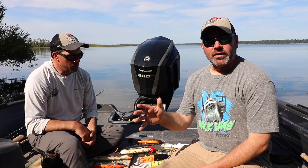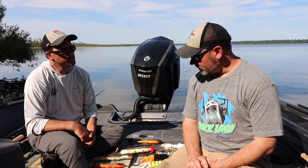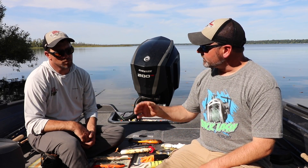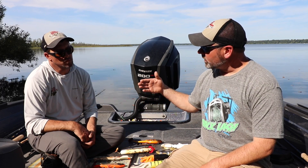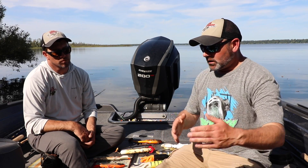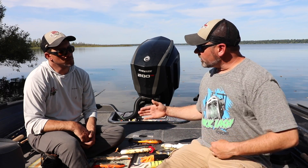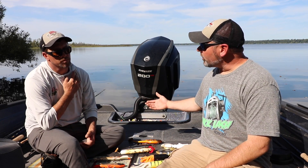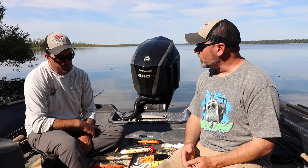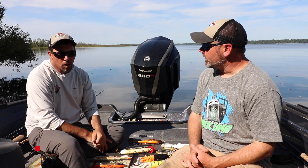We're into October and talking October muskie fishing lures. In September you're generally in shallower water, but as we move into October you start to push out a little bit deeper on the break lines. Let's talk water temperature for some of these baits, because for people listening in the south these baits might come into play in November rather than October. What water temperatures should we be thinking about when using these baits?